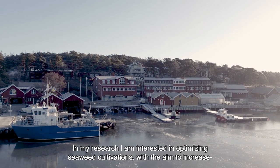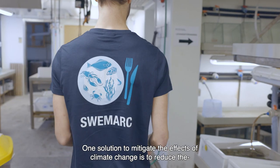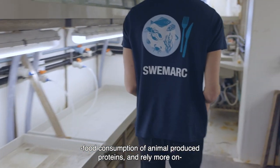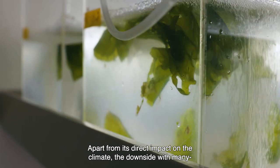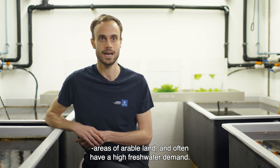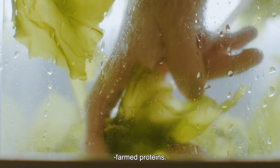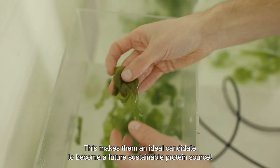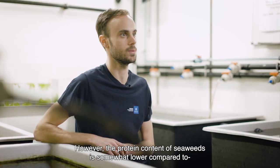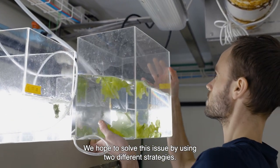My name is Christoph Estet and I am a PhD student here at Tjärnö Marine Laboratory, which is part of the Marine Infrastructure at the University of Gothenburg. In my research, I am interested in optimizing seaweed cultivations with the aim to increase their growth rate and protein content. One solution to mitigate the effects of climate change is to reduce the food consumption of animal-produced proteins and rely more on vegetarian protein sources. The downside with many traditional land-farmed protein sources is that they take up large areas of arable land and often have a high freshwater demand. Seaweeds, on the other hand, can be farmed in the ocean and have high productivity compared to many of those land-farmed proteins, making them an ideal candidate to become a future sustainable protein source. However, the protein content of seaweeds is somewhat lower compared to animal protein sources and also one of the most popular land-farmed proteins, the soybean.